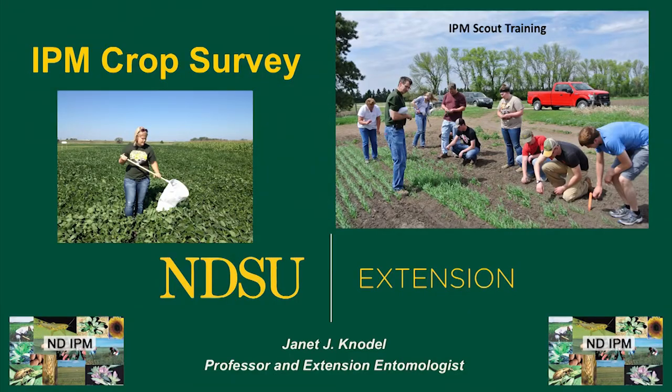Hello, my name is Jan Knudel. I'm the extension entomologist for North Dakota State University. I'm sorry that we can't be with you today, but I still would like to talk to you about the integrated pest management IPM crop survey. Each year growers have to face damage on their crops from insect pests and diseases, so pertinent information about pest problems on these crops is essential for growers to have a productive year.